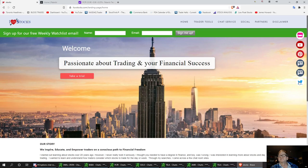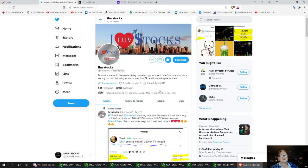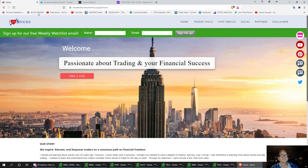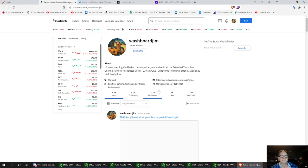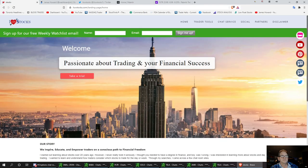Hit that like and subscribe button to get my future updates on videos. We also have a Twitter link posting alerts — if you'd like to hit that, that would be great. We also have our StockTwits link right in here — you can hit that and follow us on StockTwits. That's I Love Stocks. We'll see you Monday.